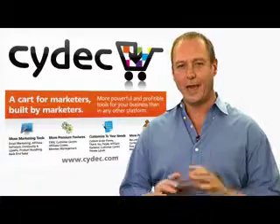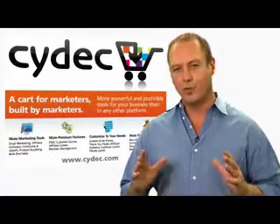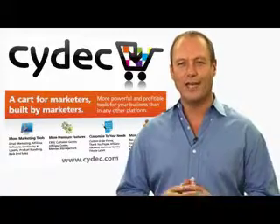What I can promise you is that we can help grow your business and that we have cutting edge technology and tools to help you do that faster and easier than any other system out there.